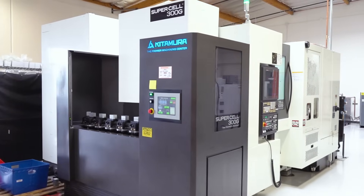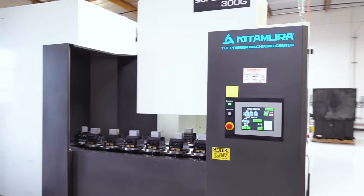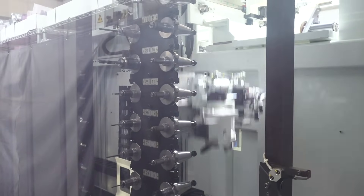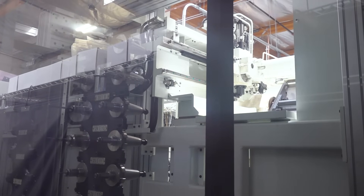Buying our Med Center was our first step into Kitamura and really understanding what a truly high-precision machine was like, and that ended up being a game changer for us. The parts we were struggling with manufacturing and hitting tolerances — once that solved our problem, it kind of opened our eyes. We need to start looking elsewhere, add more capabilities: a lot more travel, more tool capacity, more torque. The Med Center is designed to do one part number, and it's only ever going to do that one part number.